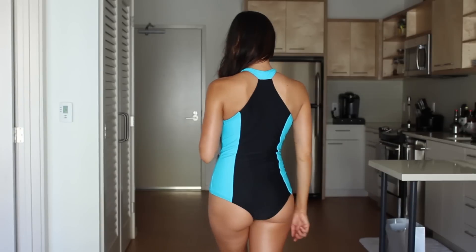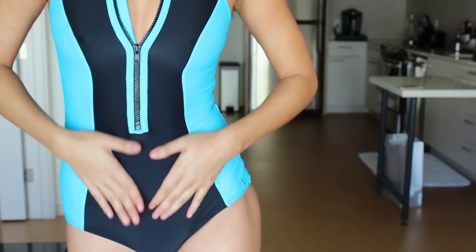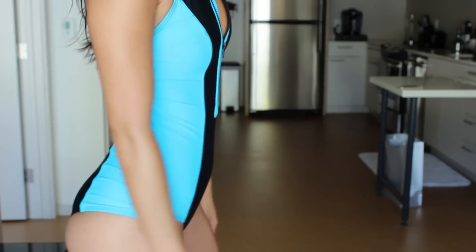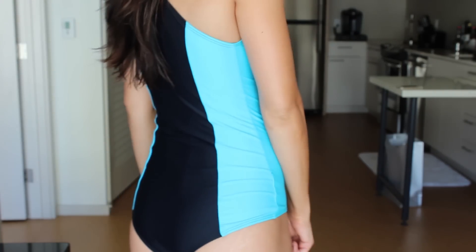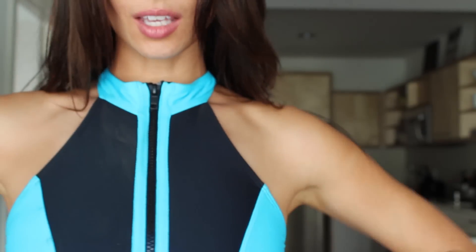And of course, camouflage what you don't like by going with dark or solid colors. On days when I'm feeling insecure about my stomach — which is the one thing I have major insecurities about all the time — I wear this bathing suit. The two-tone color accentuates my curves, the scuba material sucks everything in, and the high neckline brings the eye upward instead of focusing on the mid area.